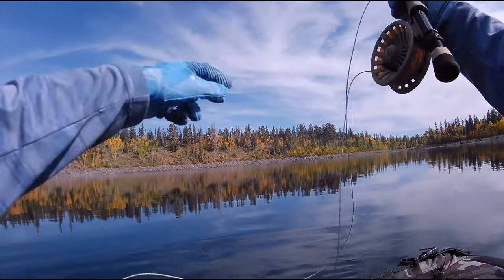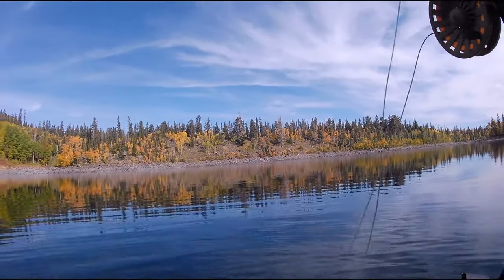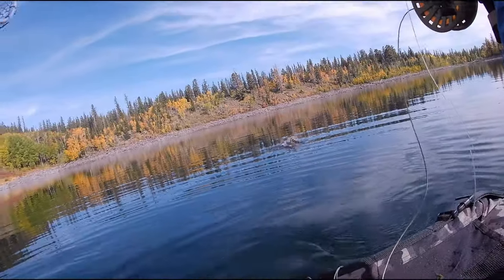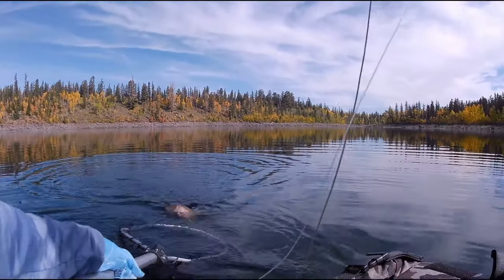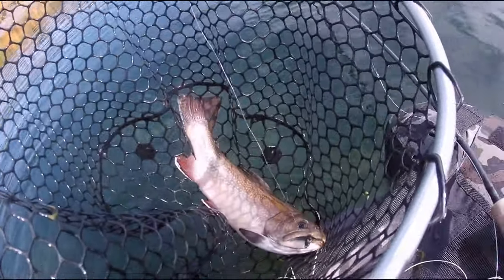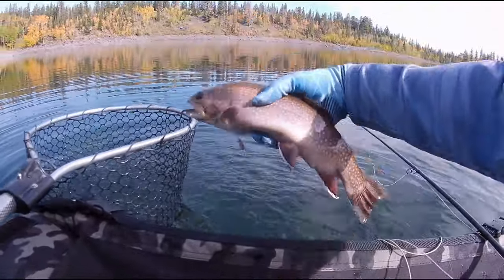Of course, the second I turn my camera off... another take on the leech again. About the same size. That's how it is — fat. This one's actually nicer: about the same length but definitely thicker. Solid guy. That's how it can go.